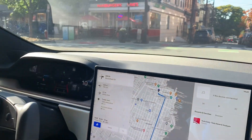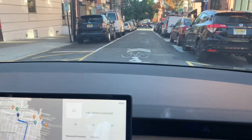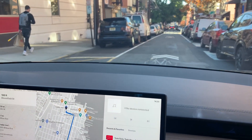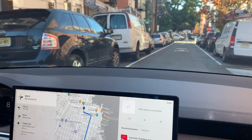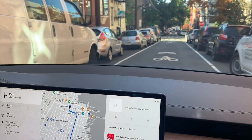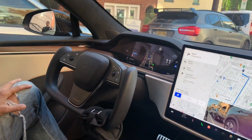Now you can see that there's a bicyclist over there, but the car saw him stop. The car also saw a pedestrian, but realized that he is not going to cross. Turn right onto Bloomfield Street. Interestingly enough, the car calls out the directions even though it's driving itself.